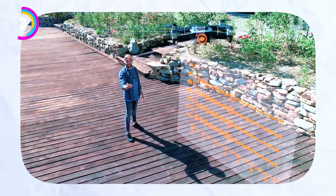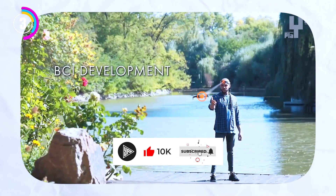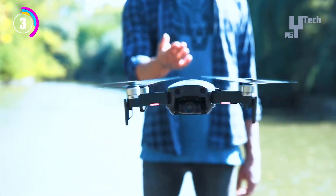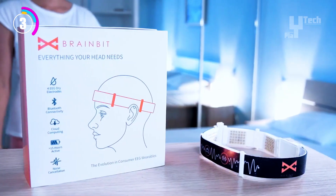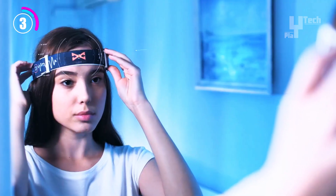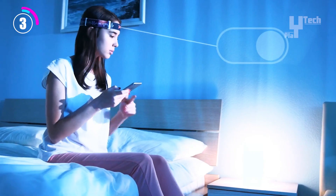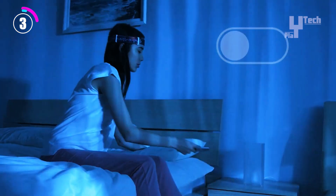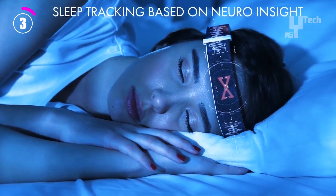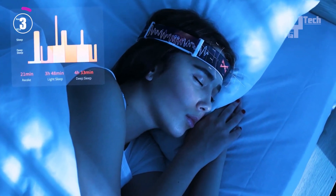The BrainBit Headband is wirelessly accessible via Bluetooth, giving users real-time insights into their mental states. With a sampling rate of 250 Hz and a 12-hour battery life, the possibilities are endless, as the free SDKs support a wide range of platforms and programming languages. Available for just $499, you can unlock the mysteries of your mind — whether exploring meditation practices or transforming educational approaches.